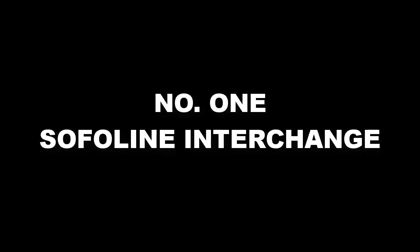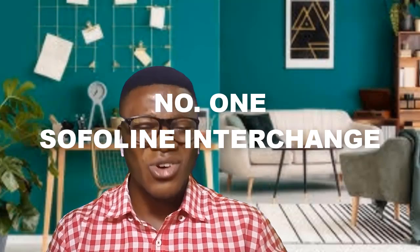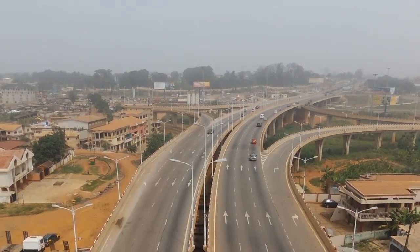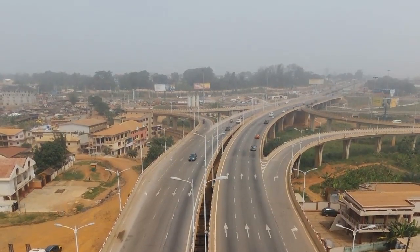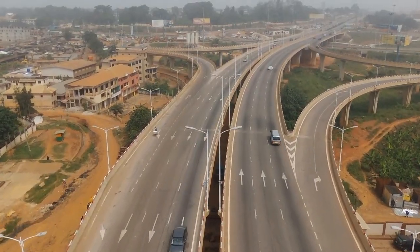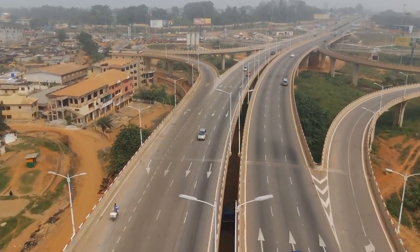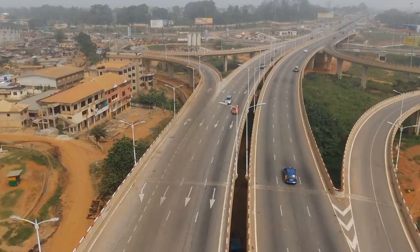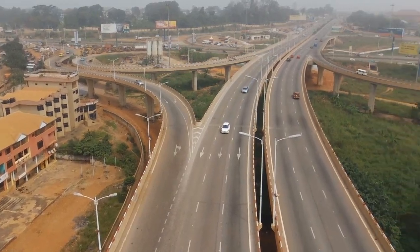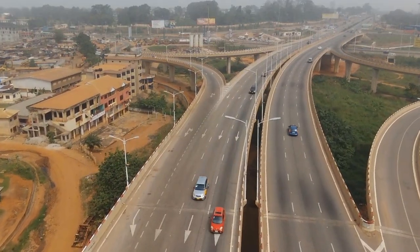Number one on the list is the Suame Line Interchange. The Suame Line Interchange in Kumasi is undisputably the largest, the biggest, most gorgeous and most beautiful interchange in Kumasi. Upon reaching there I was really in love with the interchange — it has really beautified Kumasi and the Suame Line area a lot.